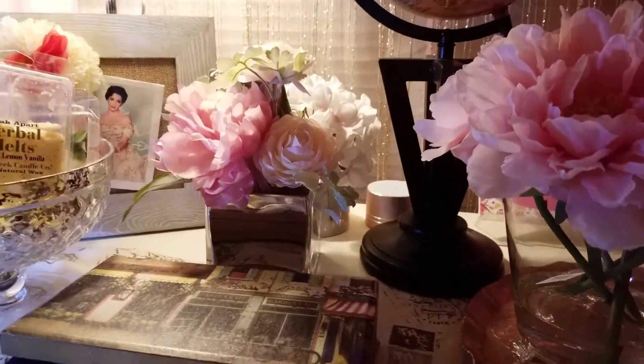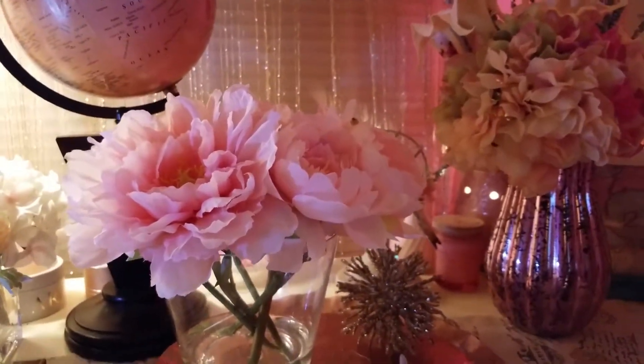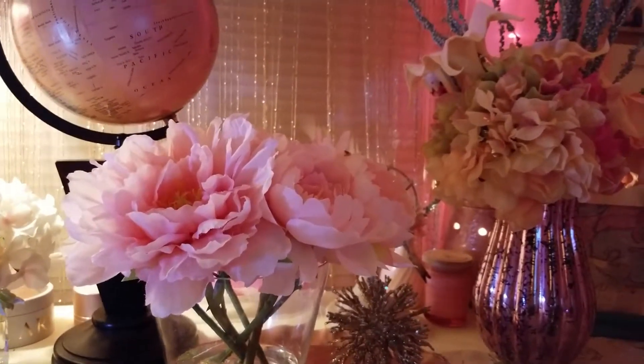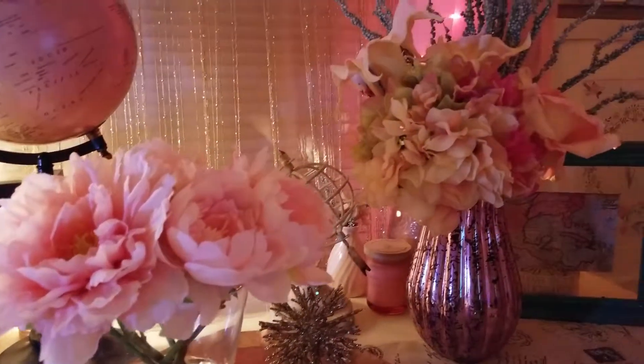She also gave me some placemats, but I've already put them up in the dining room. They're kind of a coral, peachy coral color. They're okay — not really my style — but I'll keep them for now.